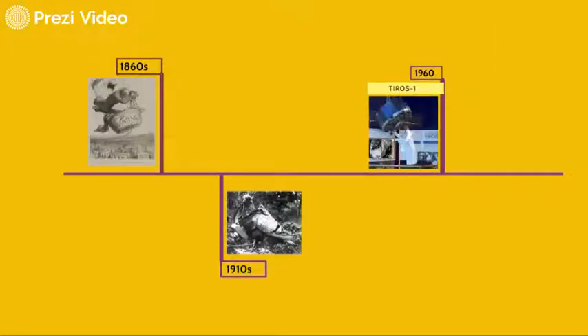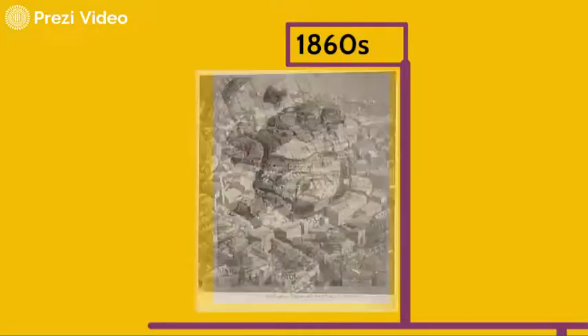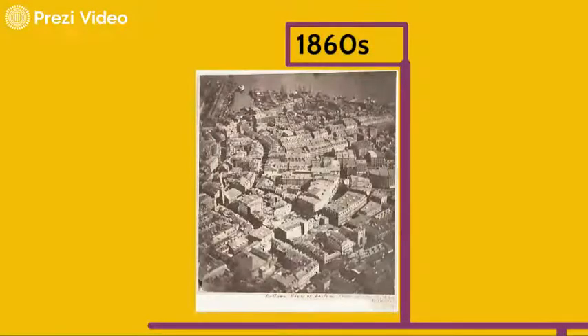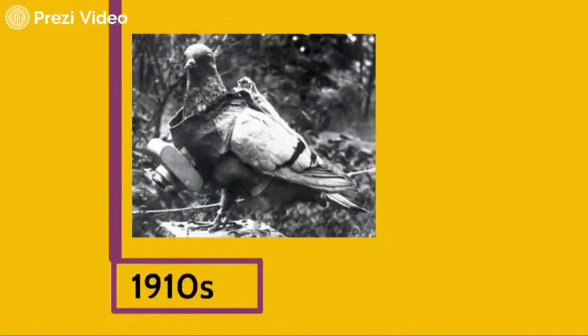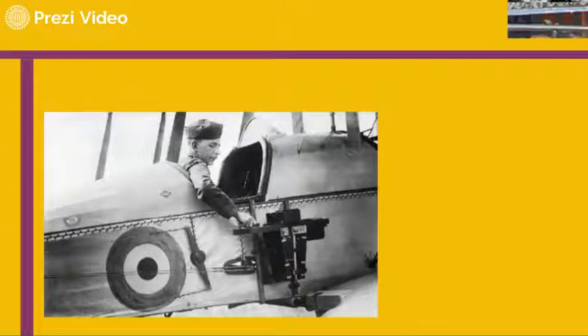It started 200 years ago — in the 1860s, aerial photography began from hot air balloons. This is the photo of Boston at that time. Some 50 years later, when cameras became smaller, those nice birds were the carriers of photo cameras.